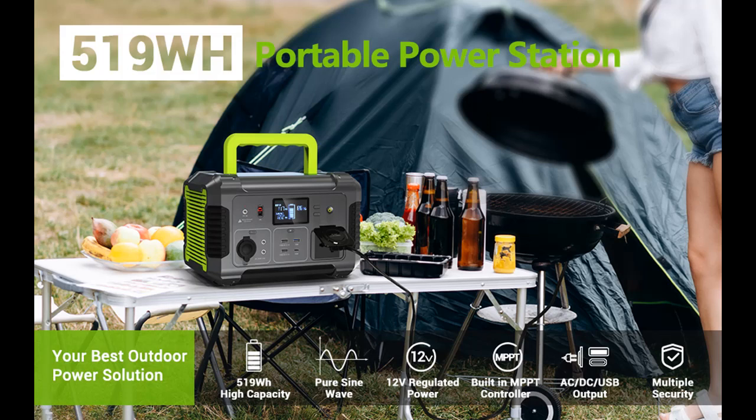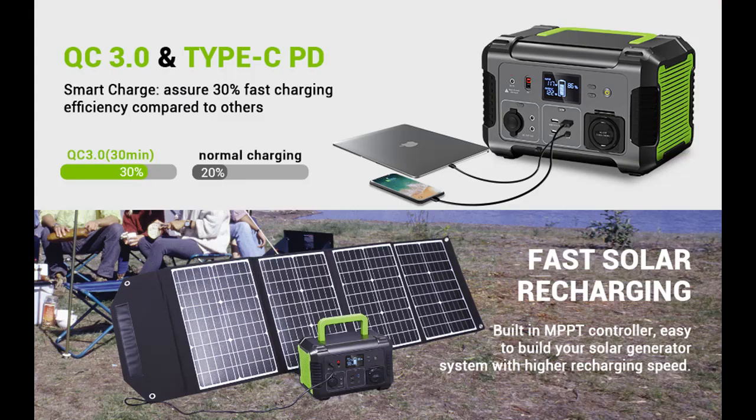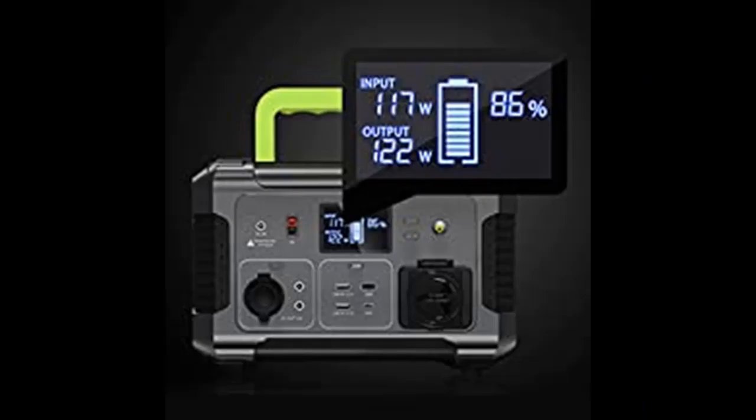Features include: 1 Pure Sine Wave 110V AC outlet rated at 500 Watts, 750 Watt peak; 1 Car Port at 12V/10A, 120 Watt max; 2 DC ports at 12V/5A, 60 Watt max; 2 USB ports at 5V/3.1A; 1 QC 3.0 USB at 5–9V, 18 Watt max; and 1 USB-C PD output at 20V, 30 Watt max — effectively charging your small digital devices.